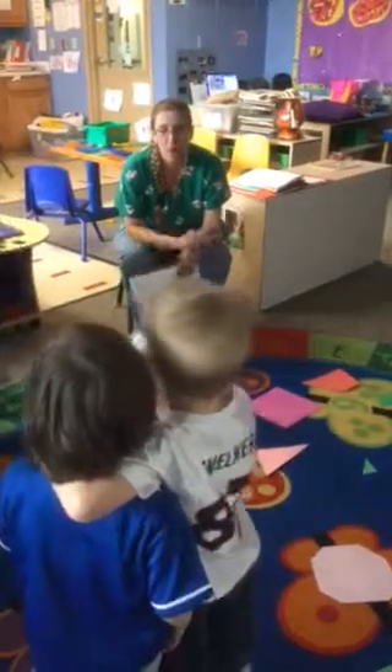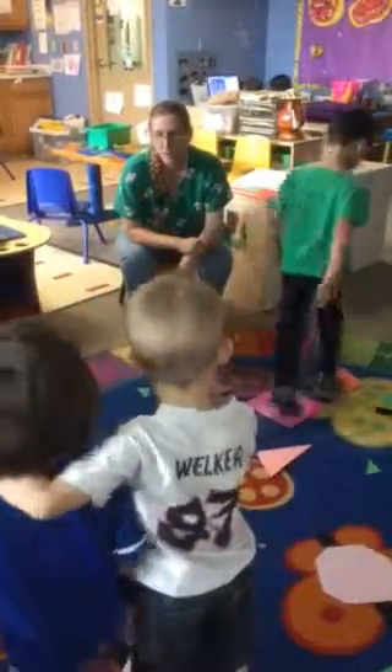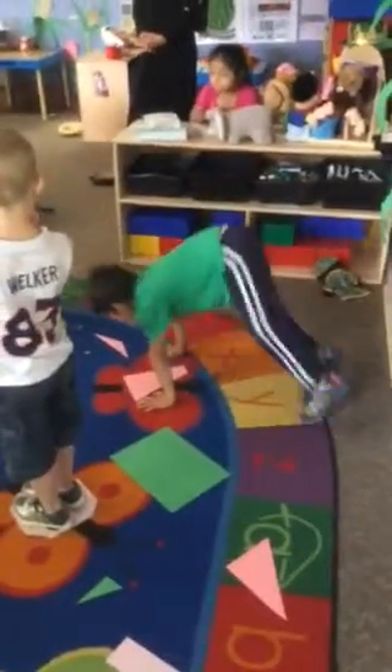This shape has more than four sides. Find a shape that has more than four sides. Find one. Stand on it. Okay, Sebastian, can you stand on a shape that has more than four sides?